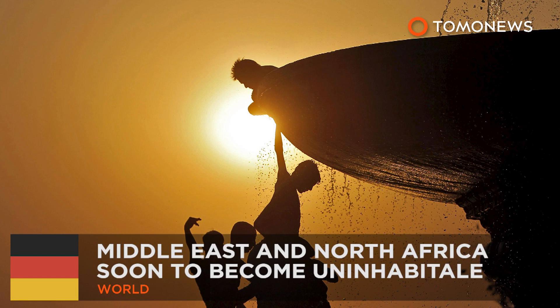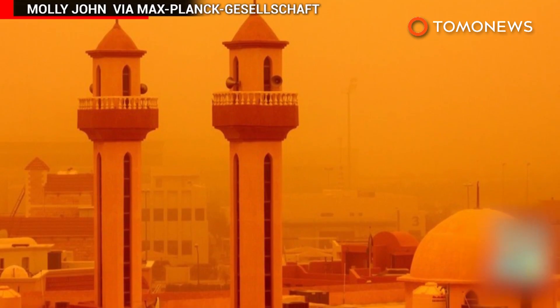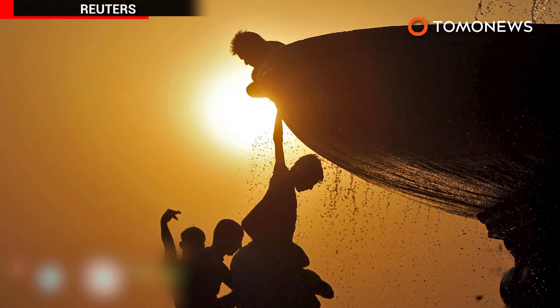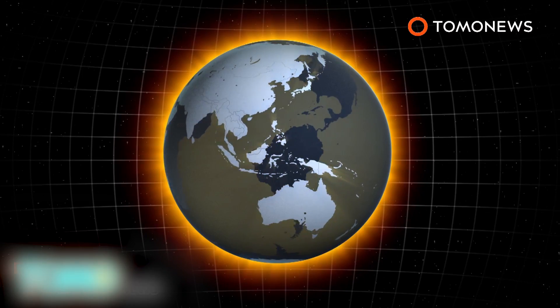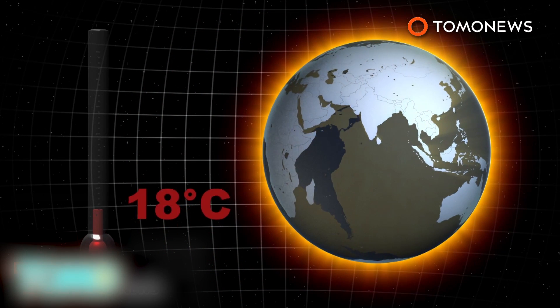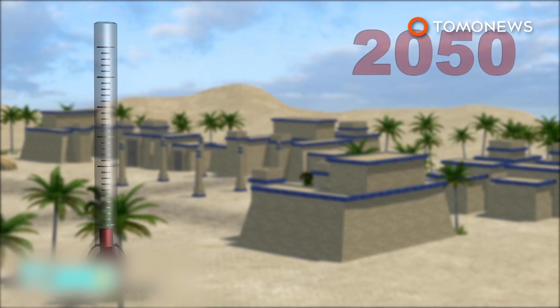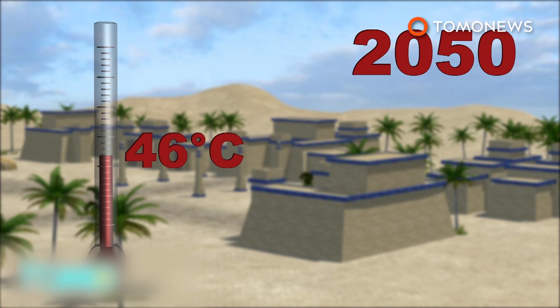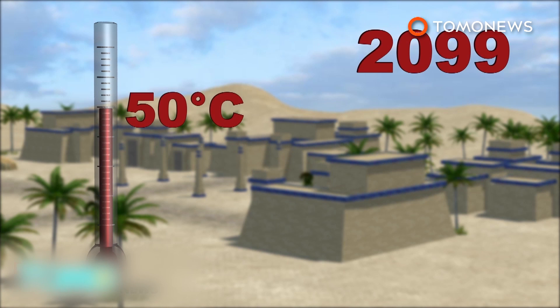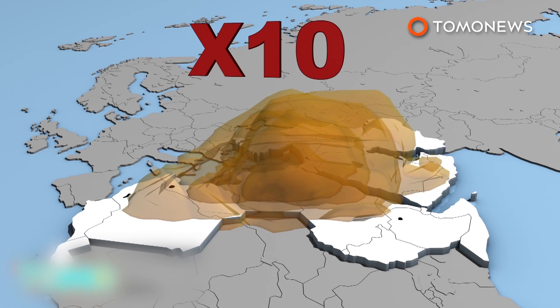The Middle East and North Africa are soon to become uninhabitable. A group of researchers believes temperatures in the Middle East and North Africa will rise dramatically over the course of the 21st century. The research suggests even if Earth's average temperature increases by 2 degrees Celsius, summer temperatures in the Middle East and North Africa will increase more than twice that. Heat waves could also occur 10 times more often than now.